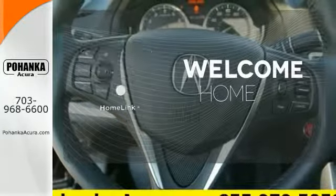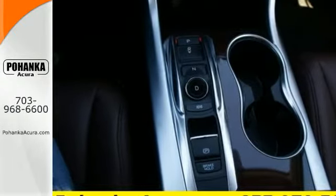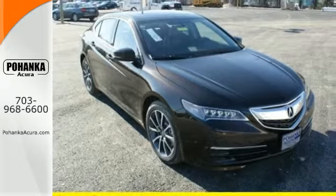Program garage door openers, gates and lighting systems with HomeLink. This TLX offers a superior experience. Come see it for yourself today.